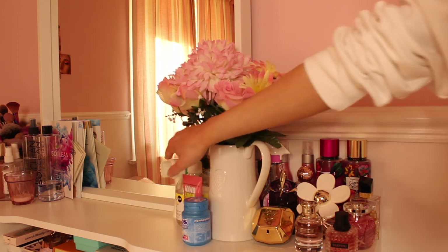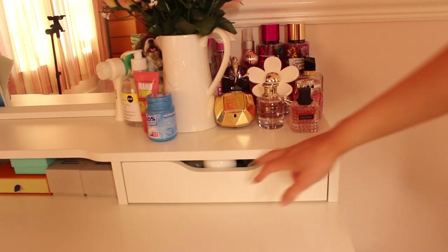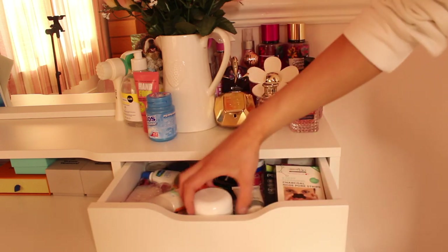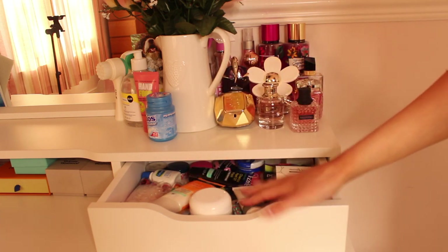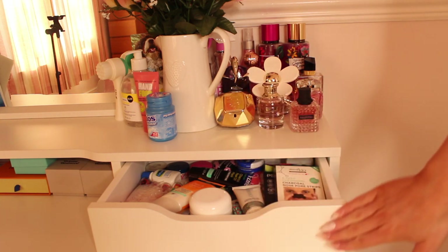I have my hand sanitizer as well because it's always handy to have one when you do makeup. In the drawer over here, I have some of my skincare — my moisturiser, a silver powder, pore strips, a load of face masks, baby lips and other cleansers and face masks in there.